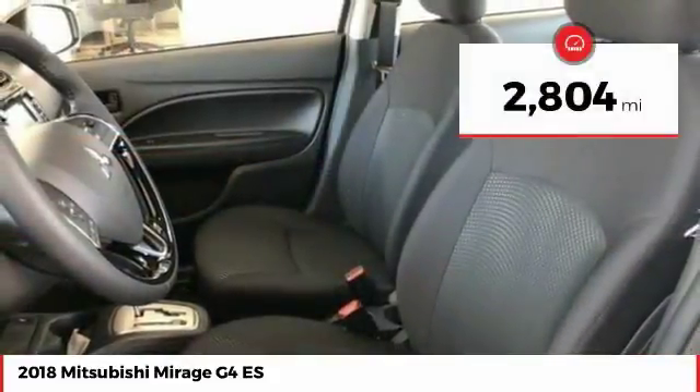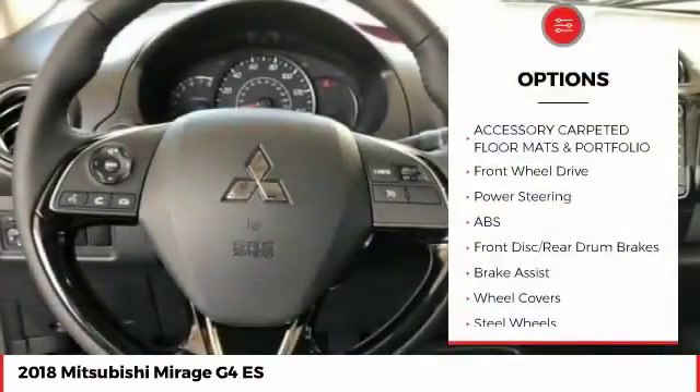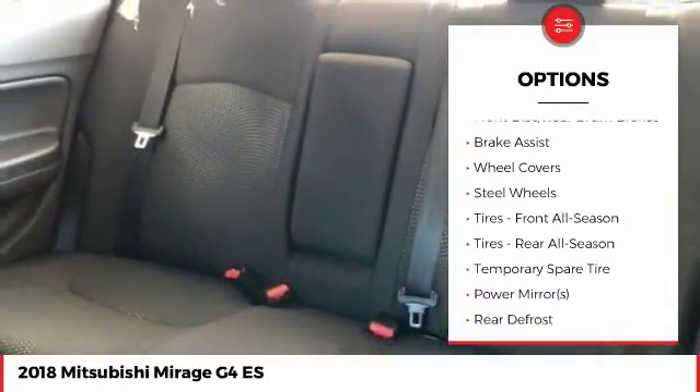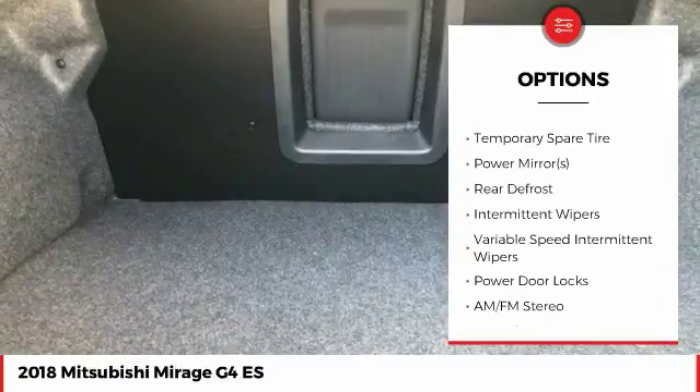This vehicle has less than 3,000 miles. Here are some of this vehicle's great options: stability control, traction control, keyless entry, anti-lock braking system, steering wheel audio controls, backup camera, and Bluetooth.